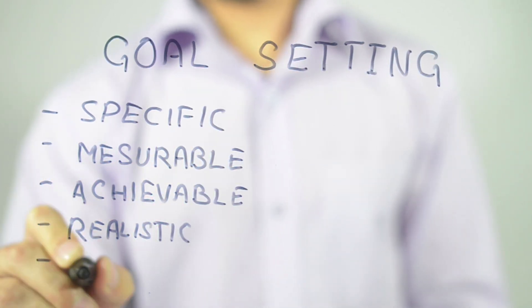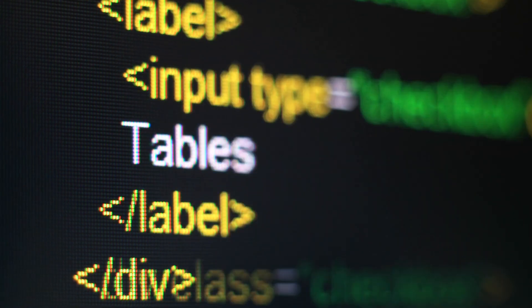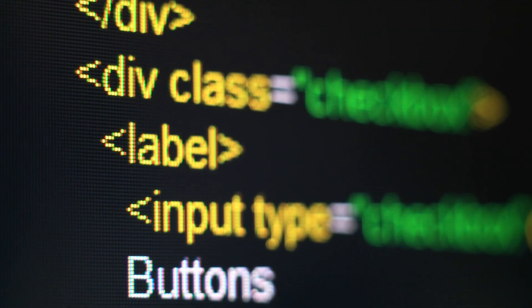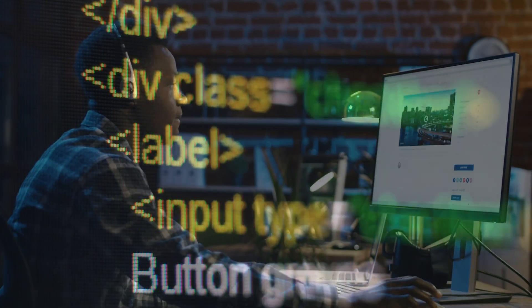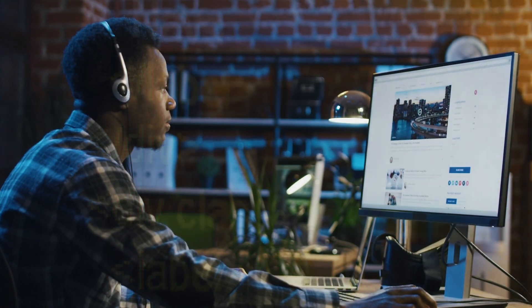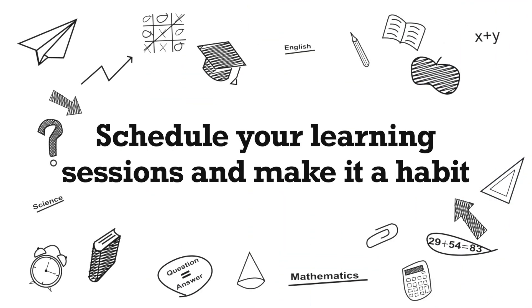Set yourself clear goals that are easy to measure. For example, if you are taking a course on basic HTML coding with 10 units, finishing a unit and its corresponding assignment is a good goal for a day. However, by the end of the course, your goal must be about creating a whole web page on your own.